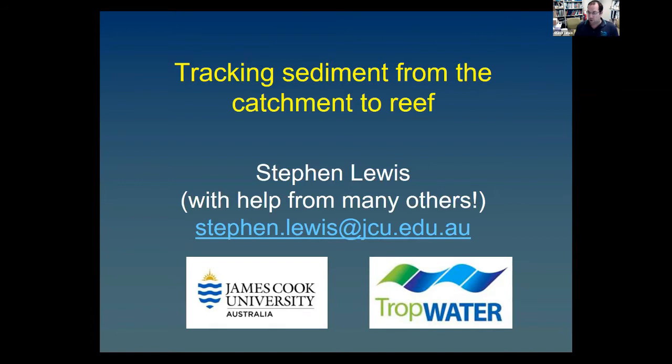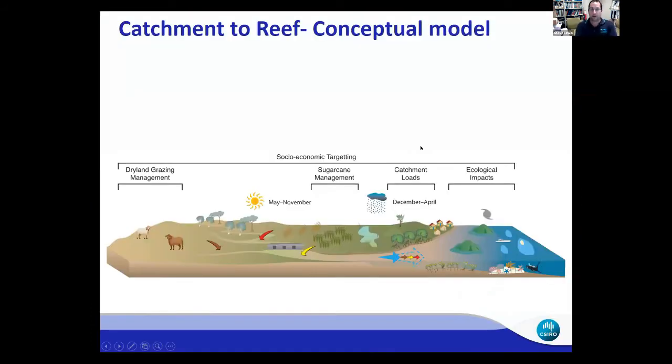Traditionally, when we look at the catchment-to-reef conceptual model, we've always thought of sediment as: rain falling in the paddock, sediment eroding from the paddock into smaller tributaries, then into larger rivers, to the end of the river, and then out to sea where it may have some impacts on the environment downstream — pretty much following where the water flows from the catchment out to sea.